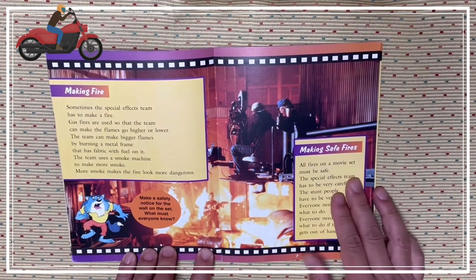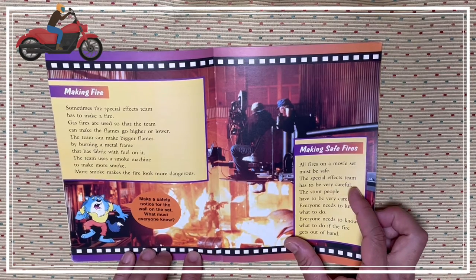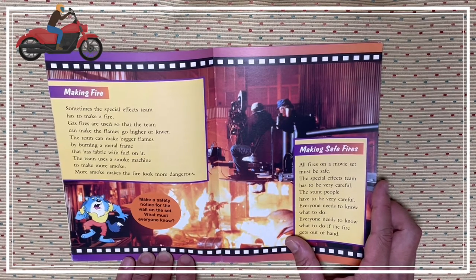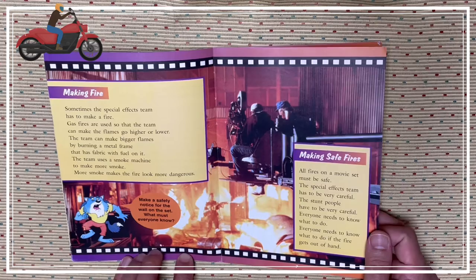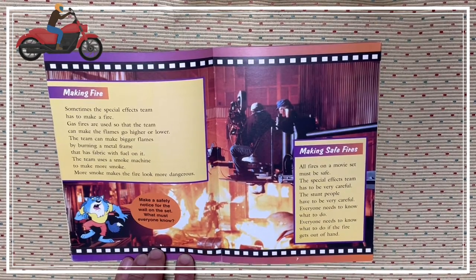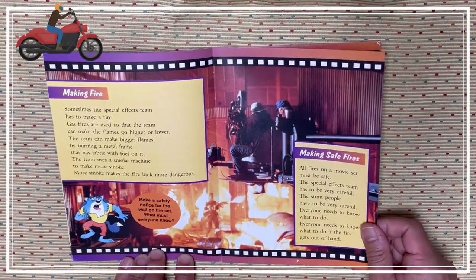Making fire. Sometimes the special effects team has to make a fire. Gas fires are used so that the team can make the flames go higher or lower. The team can make bigger flames by burning a metal frame that is fabric with fuel on it. The team uses a smoke machine to make more smoke. The smoke makes the fire look more dangerous.